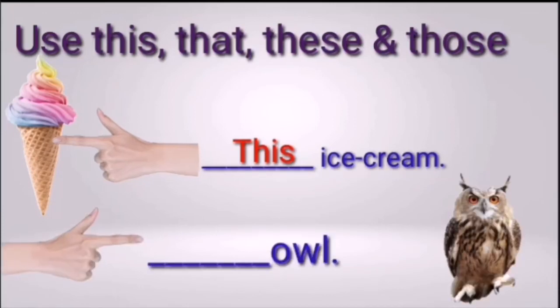Next: blank owl. Owl — singular or plural, close or far? Three, two, one — the right answer is 'that owl.' It is far and only one, so we use 'that.' Remember: this and that are used for singular; these and those are used for plural. 'This' shows nearness; 'that' shows distance. 'These' shows nearness; 'those' shows distance.